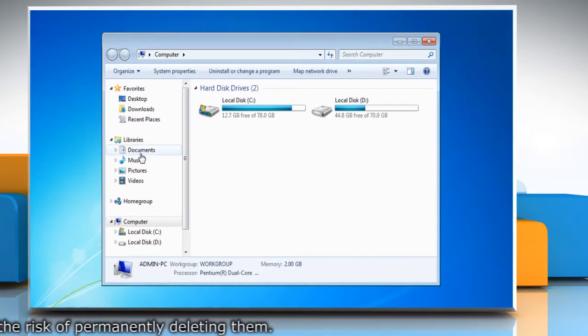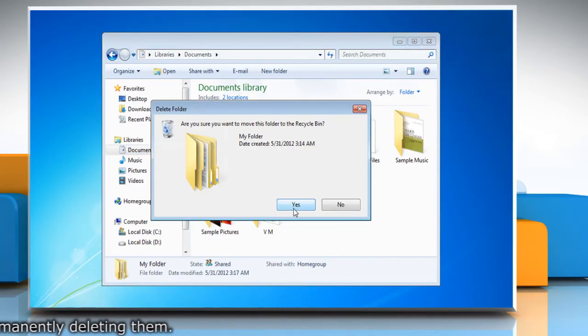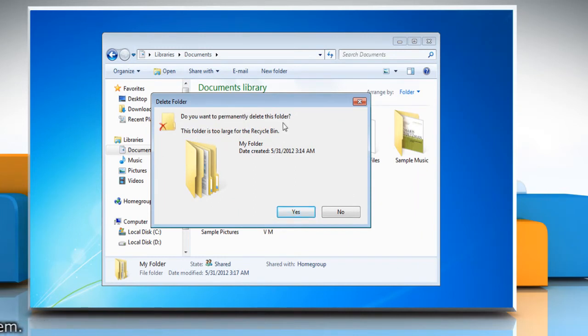If you try to delete a file that's larger than the size allocated to the recycle bin, you'll get the message to permanently delete that file.